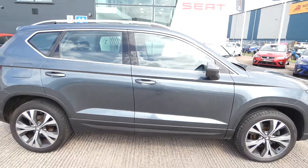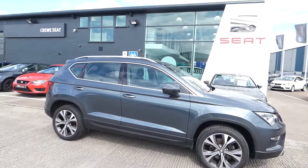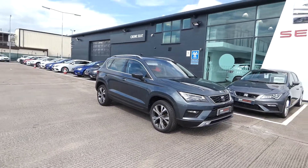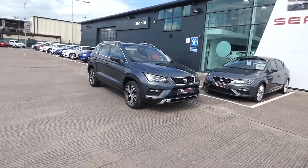If you're interested in this vehicle, please feel free to call or pop over to Crewe SEAT to speak with a member of our sales team. Our direct line is 01270 864 430. Thanks for watching, see you next time.